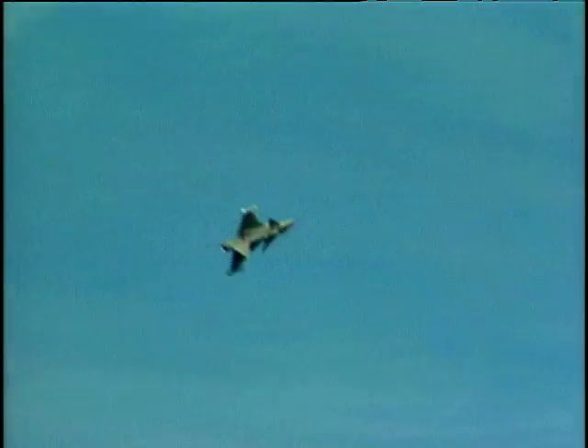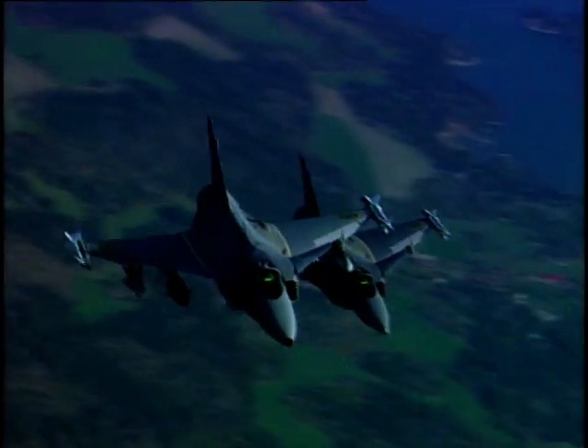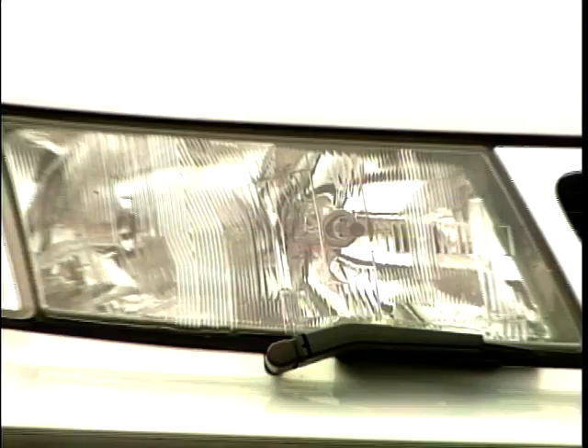If you ask people what type of Saab would you buy, they'd say one with jets, wings and guns. But let's face it, you're not going to get finance over five years for that and it's just not practical. So that brings us on to load space and this, the new 9-5 Aero estate.